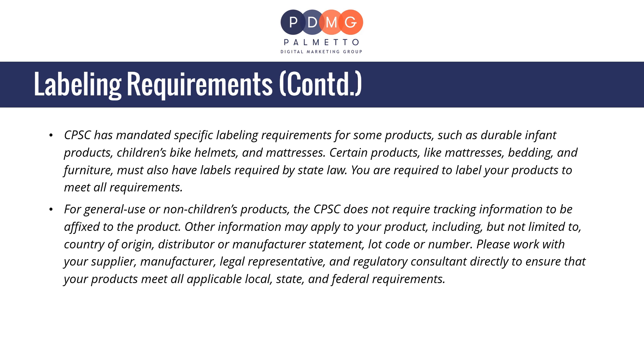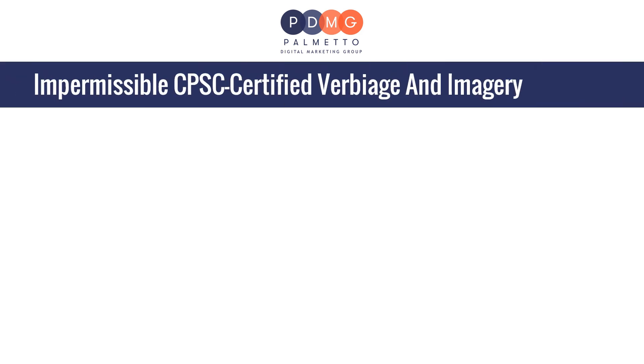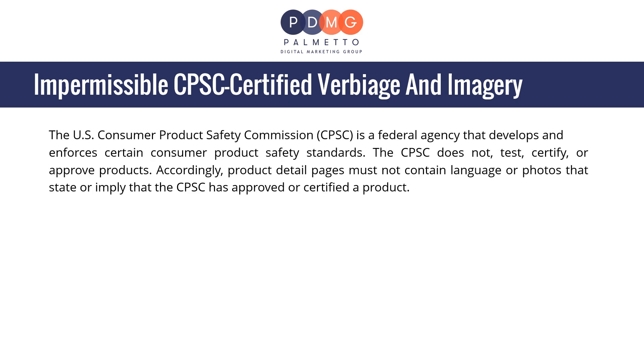Please work with your supplier, manufacturer, legal representative, and regulatory consultant directly to ensure your products meet all applicable local, state, and federal requirements. Regarding impermissible CPSC-certified verbiage and imagery: the U.S. Consumer Product Safety Commission is a federal agency that develops and enforces certain consumer product safety standards. The CPSC does not test, certify, or approve products. Accordingly, product detail pages must not contain language or photos that state or imply that the CPSC has approved or certified a product.